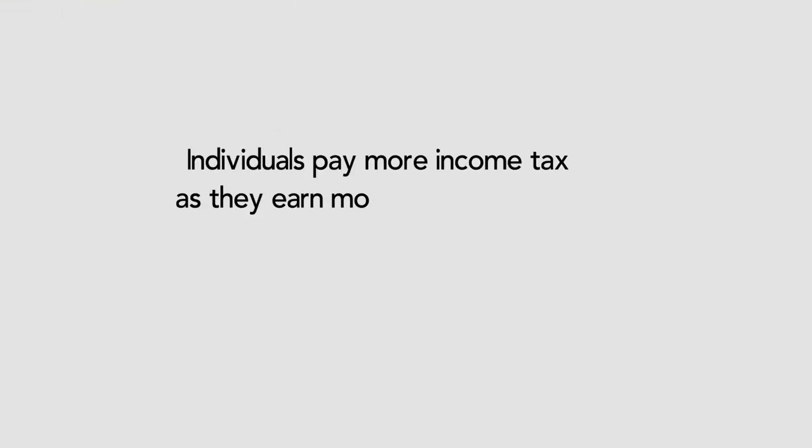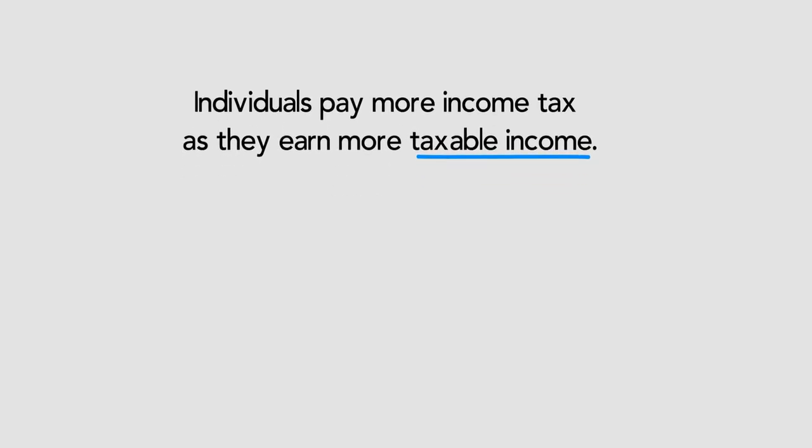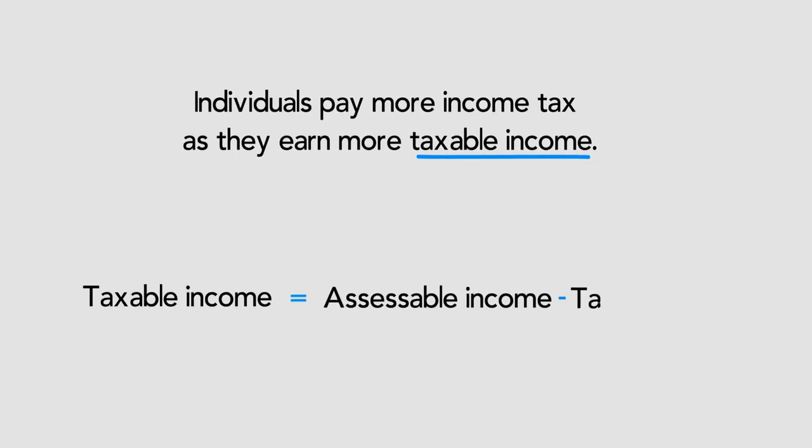Individuals and sole traders pay more income tax as they earn more. The amount of tax you pay is based on your taxable income. Taxable income is calculated by subtracting allowable tax deductions from your assessable income.